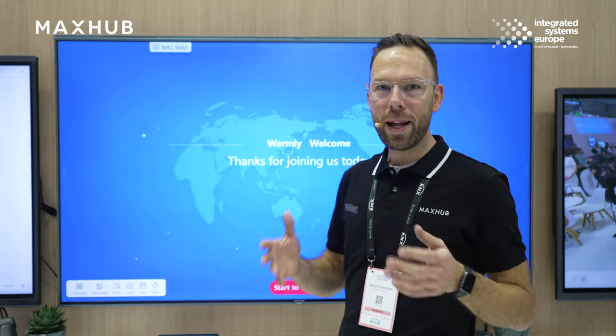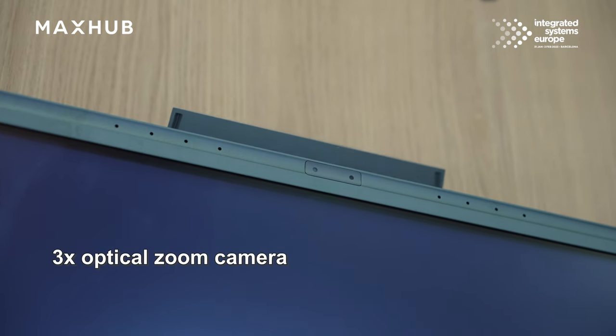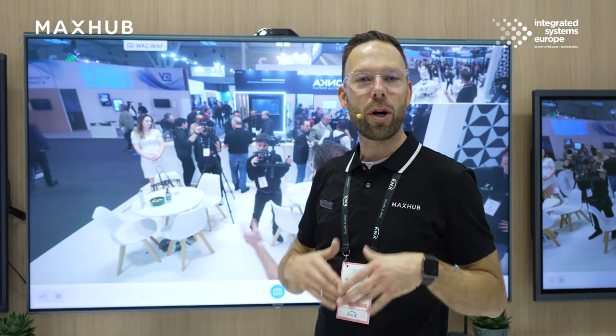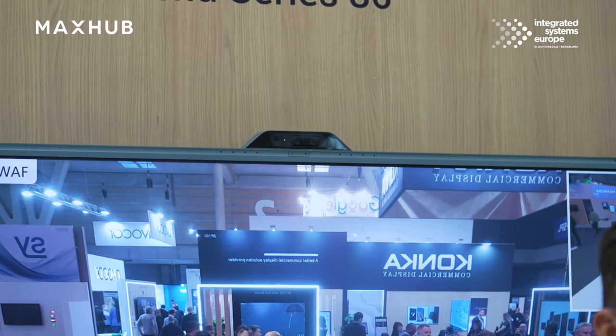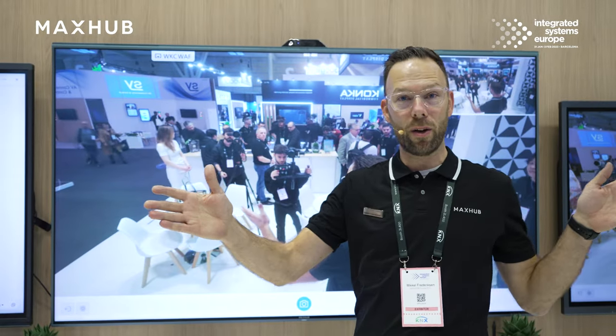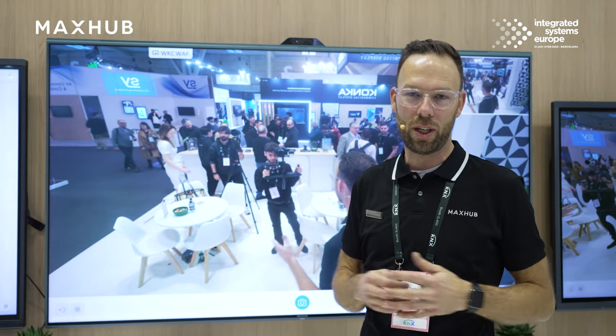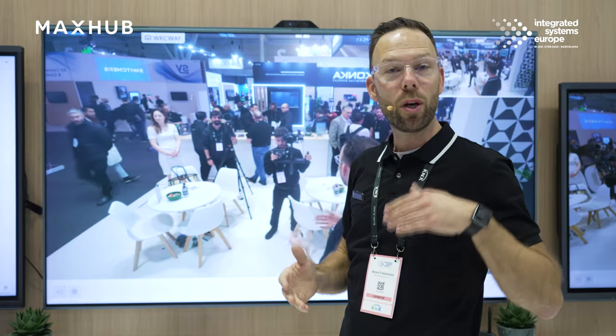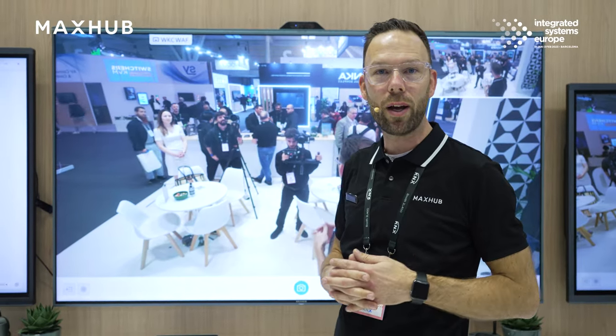On top we have a dual camera: a wide angle camera but also a three times optical zoom camera, meaning it will focus on the people in the room but also maintain a wide field of view for everyone to see. We also have built-in beamforming microphones which reach out to eight meters.